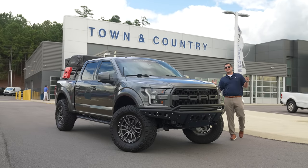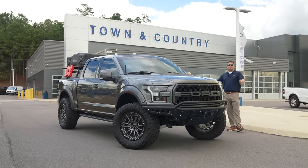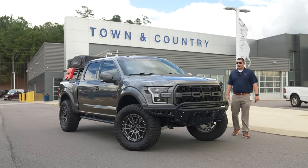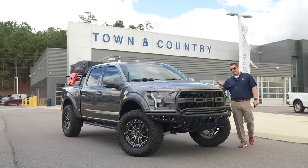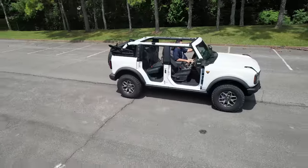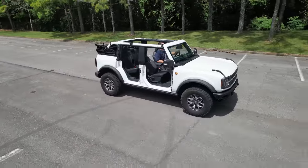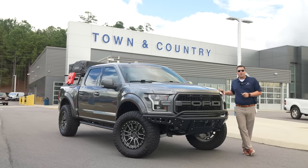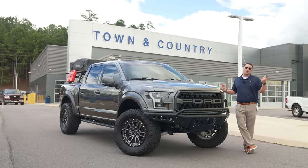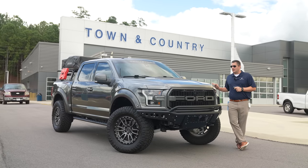What's up guys, Mitchell Watts with Town & Country TV. Today is a sad day because I'm doing the final review of my 2017 Ford F-150 Raptor. This has been a fantastic truck to me, but as you guys already know, I have already purchased a 2021 Ford Bronco Badlands — doing an epic build on that, documenting it coming very soon — but the wife won't let me keep both.